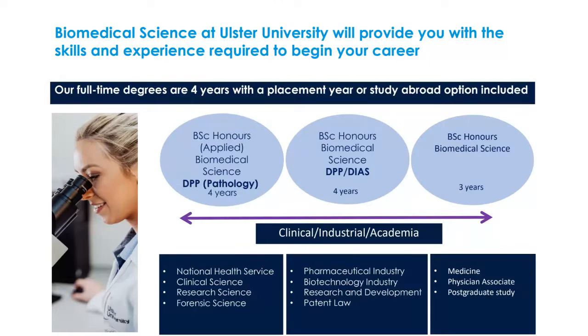Within our biomedical science programmes we have three options: biomedical science with a Diploma in Pathology, biomedical science with a Diploma in Industrial Studies — both involving a placement year in year three — and a three-year programme. The pathology programme focuses on working in a hospital laboratory, while the industrial programme broadens options to placement in pharmaceutical companies, teaching, or scientific research. Some students head abroad to countries like Spain, Germany, and even America.